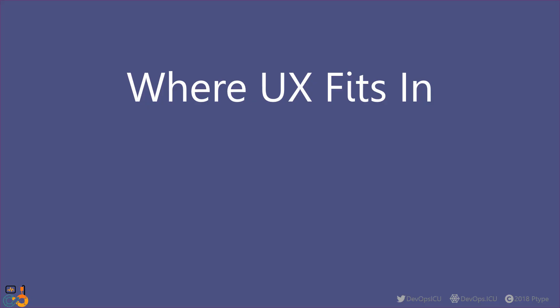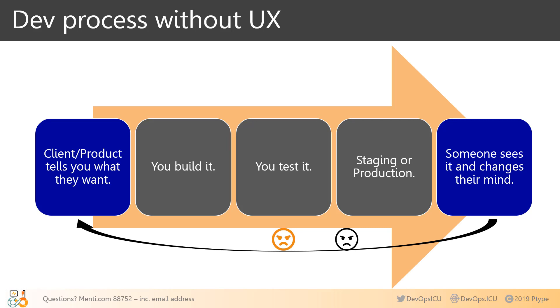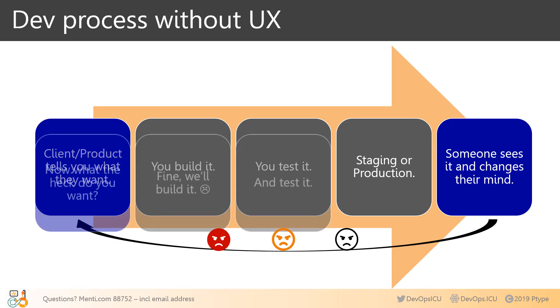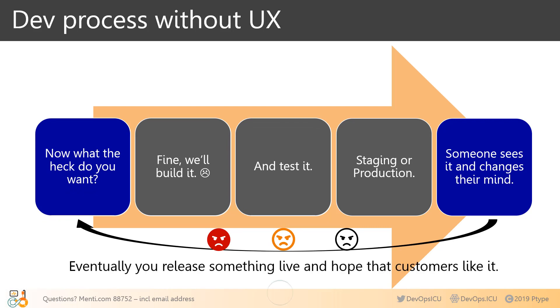If you're not working with UX now, your process probably looks like this: the client, product manager, or CEO tells you what they want; you build it, test it, get it on a server. Then someone goes, 'Now that I see this, I think I want something different.' Now you're going to have to start over. After cycling through this who-knows how many times, you'll release something live and hope customers like it.